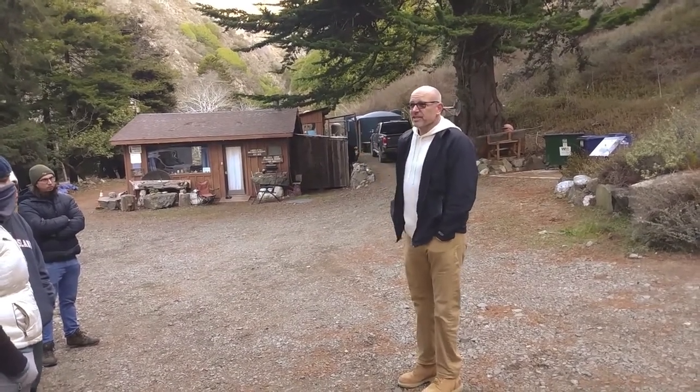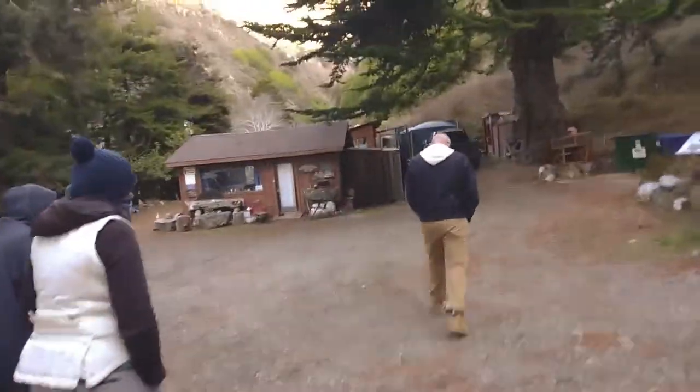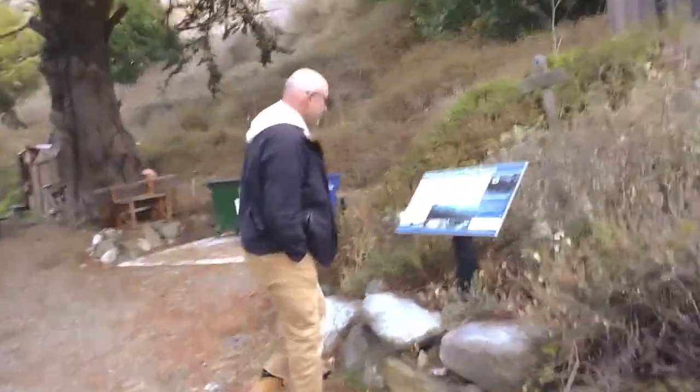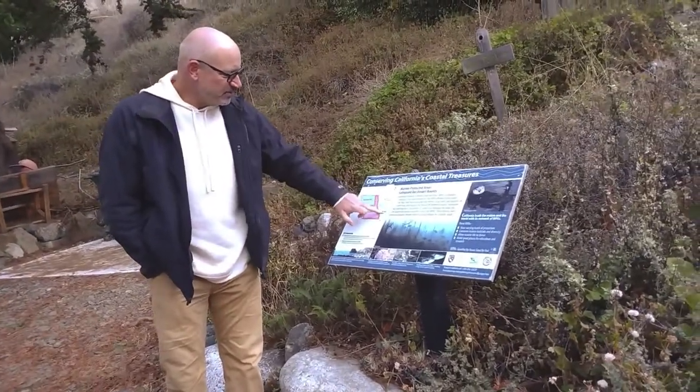We'll walk down to the beach real quick and just take a quick look. Let's go over here and take a look at this. We will hear more about this later today. But to start with, we're here right here. And here's the big reserve behind us.